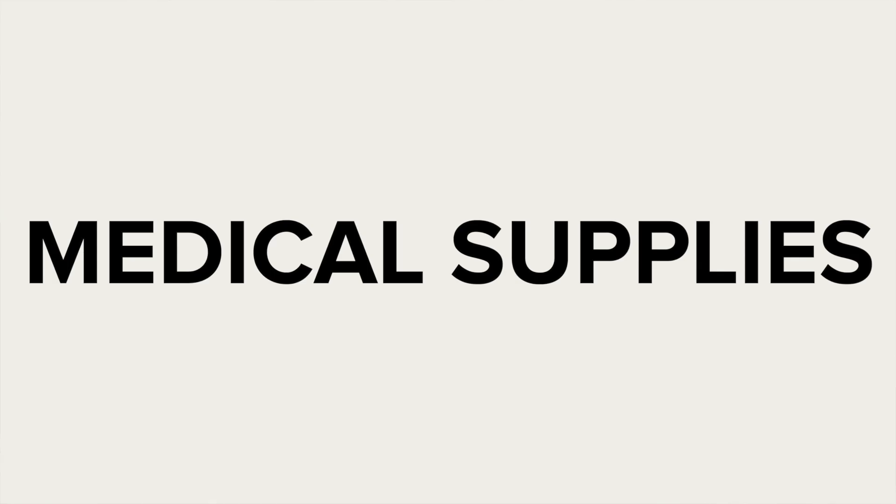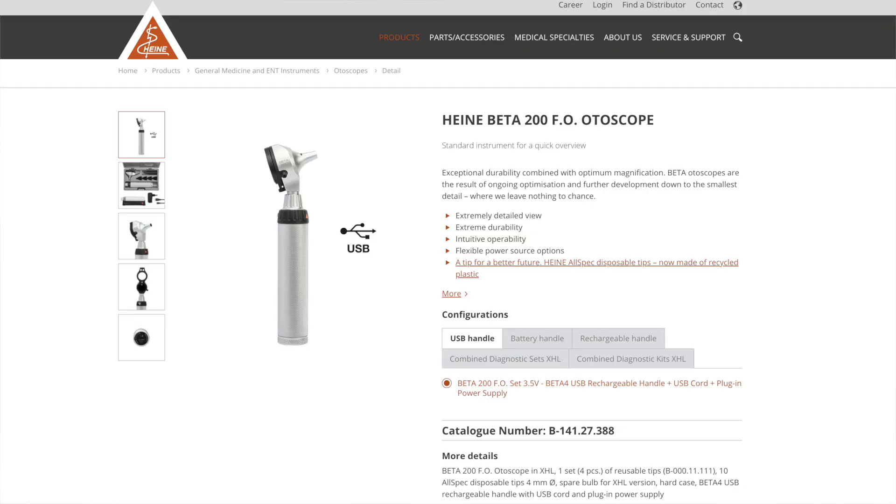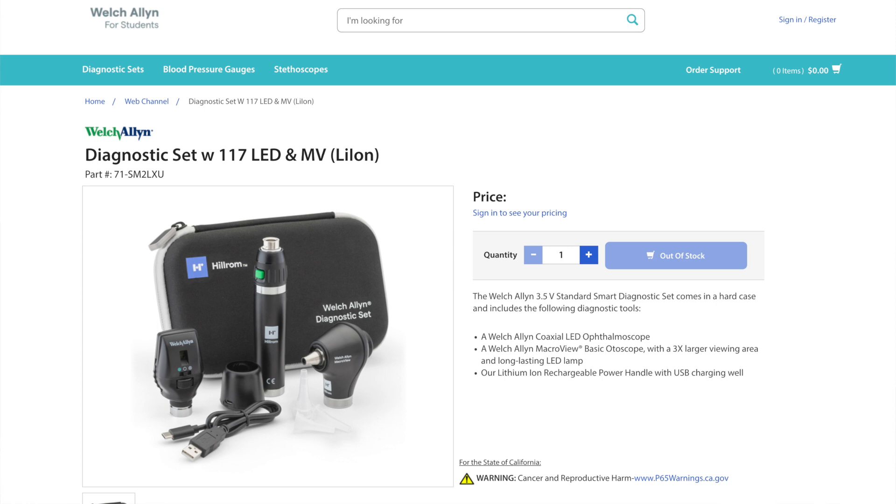Medical supplies — what do you need for PA school? The first one is an otoscope and fundoscope. This was about $600 brand new. The program wants you to have a portable one in case the wall unit doesn't work or you don't have access to one, and so you can practice skills with classmates at home. Honestly, I barely used it — it was always available on the wall. I don't think it was really worthwhile. If your program forces you to buy one, look on the used market — Facebook Marketplace, eBay, or ask upperclassmen in your PA program.